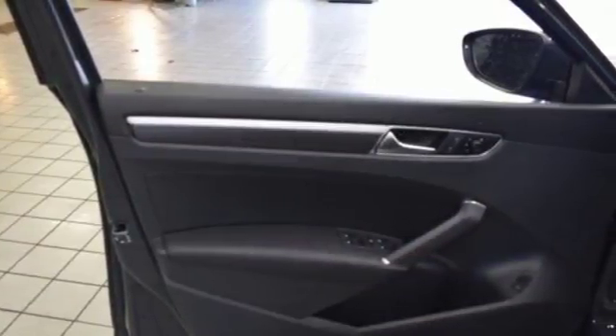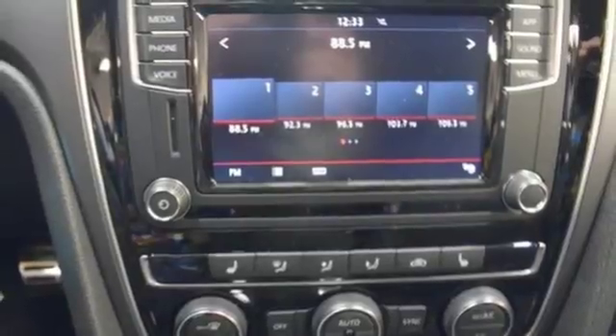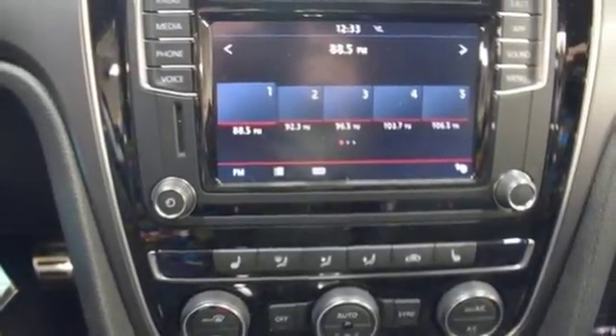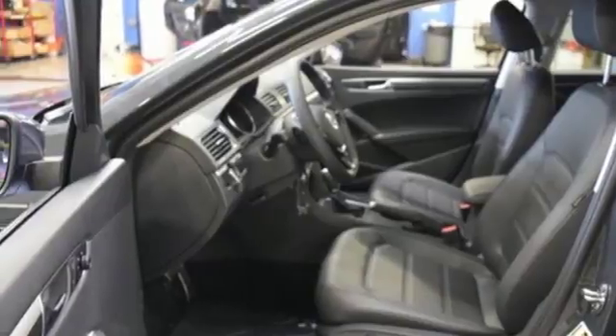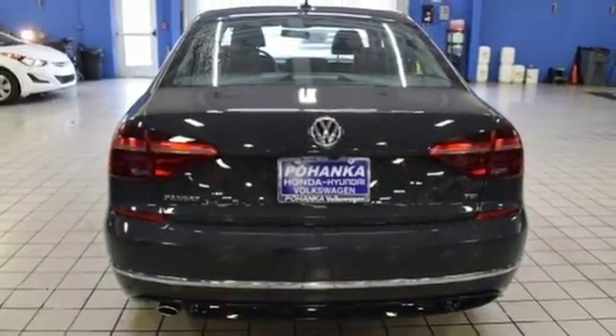Climate control, Bluetooth with audio streaming, and a touch screen sound system add comfort and convenience. When life throws a curve, you'll be ready with a rear-view camera and an intelligent crash response system. Make family time even better in this stylish Passat.